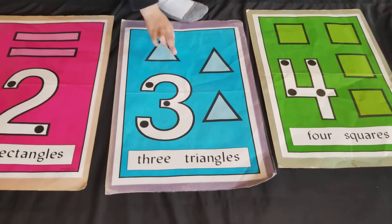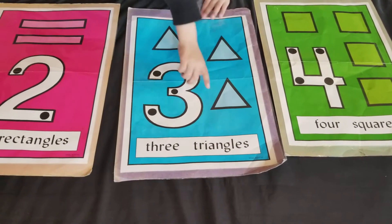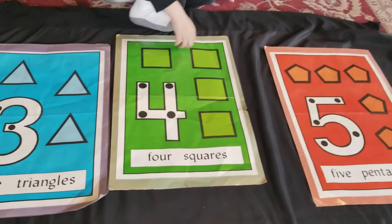Three... what are those? Triangles. There are three triangles. Four squares.